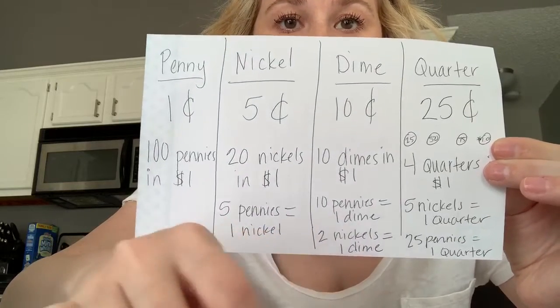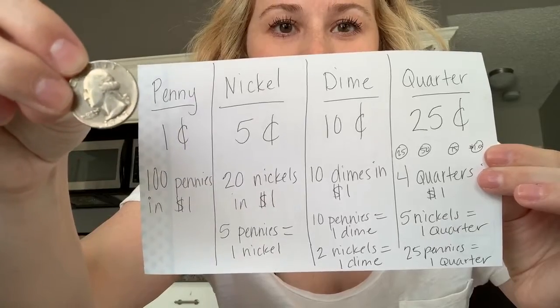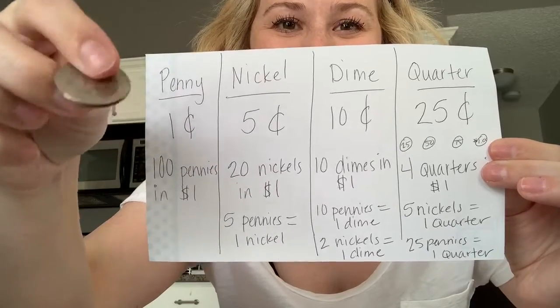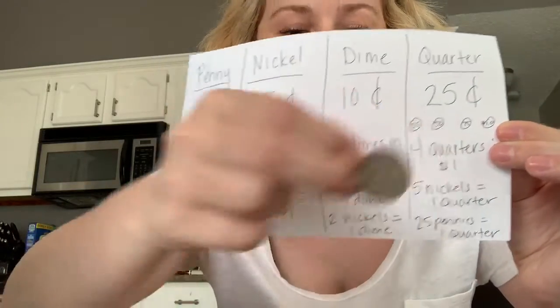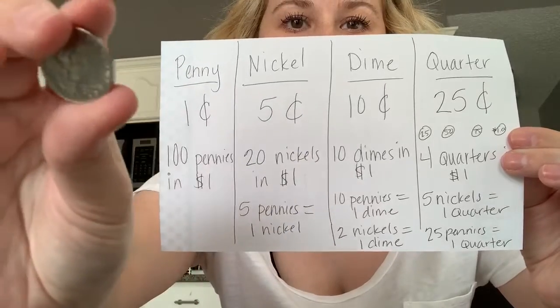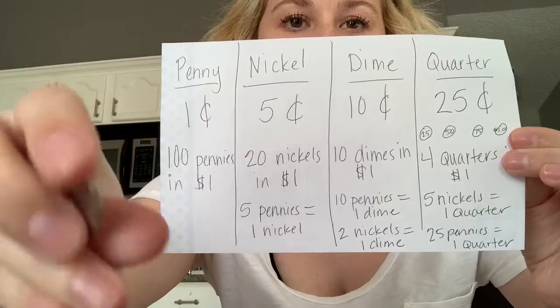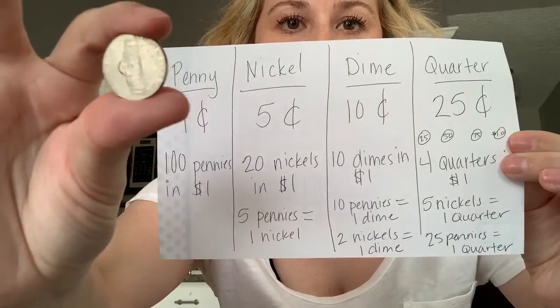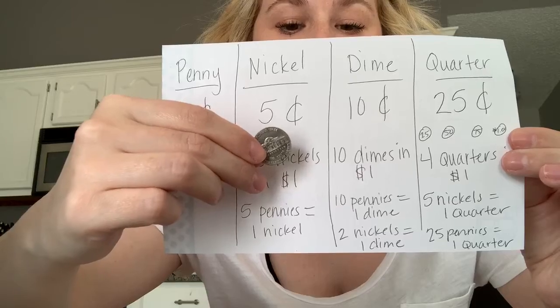All right. Ready? Next coin. That's an easy one to recognize because it's the biggest one so far we've learned — that's our quarter. And our last one. Third president. There's a house. That's the nickel — five cents.